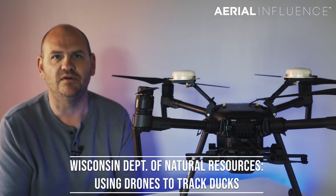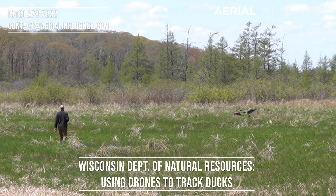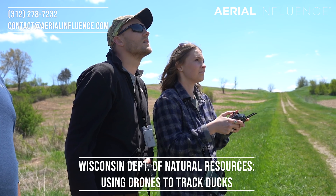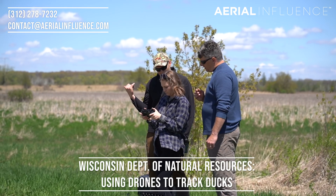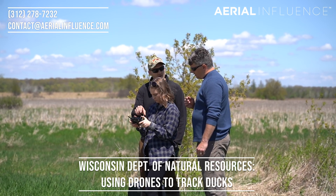But we've got a new story to tell you guys. This is from Wisconsin — the Wisconsin Department of Natural Resources. They were interested in studying the nesting and migration habits of different species of ducks, so we headed up to Madison to meet up with scientist Drew Faller and research associate Megan Brown.